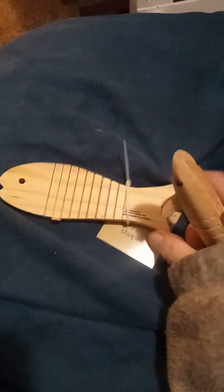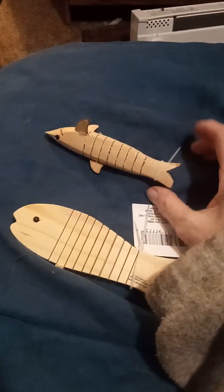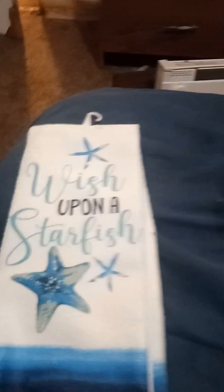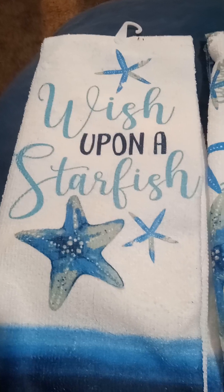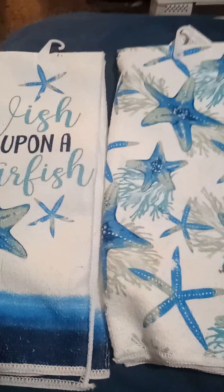For the bathroom, I got these cute little fishies because our bathroom is going to be a nautical theme. I got those, and these are going to be hand towels for the bathroom — I got 'Wish Upon a Starfish' and a starfish one. I was going to get other ones but we're still putting stuff away.